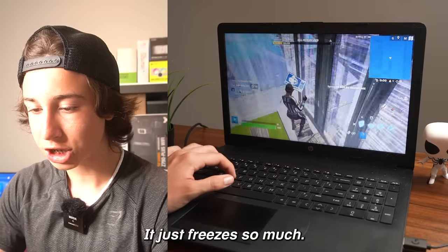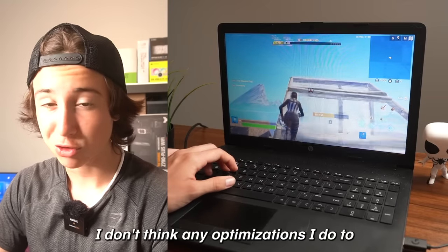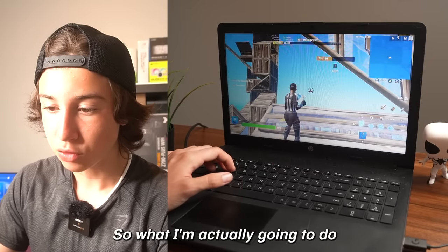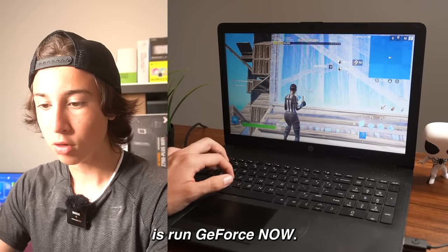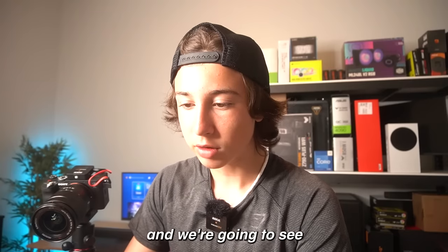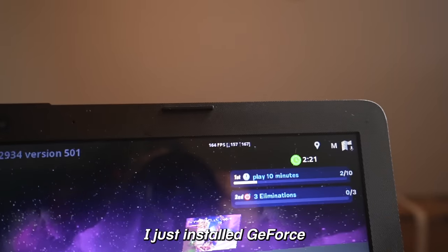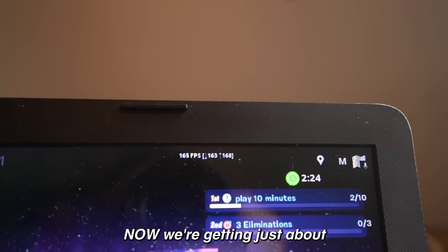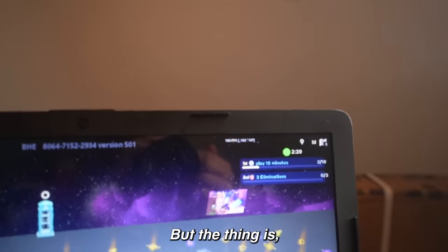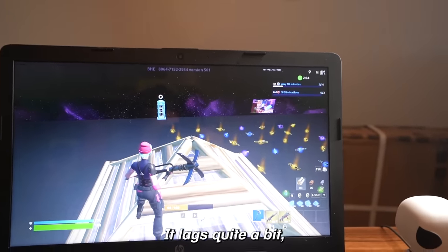Since this PC is getting like 10 FPS or even less, I don't think any optimizations will even have an effect because it's just so low end. So what I'm actually going to do is run GeForce Now. I just installed it and with GeForce Now we're getting just about 162 FPS on the exact same laptop. But there's a lot of input delay and it lags quite a bit.